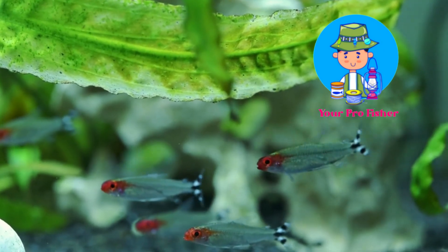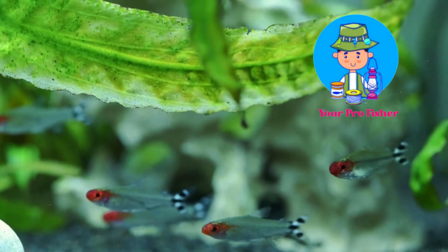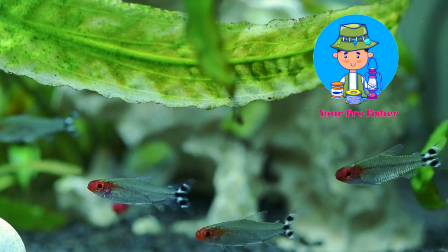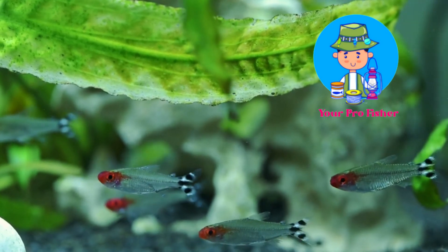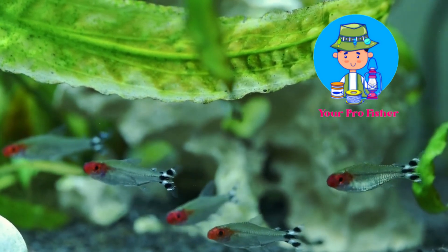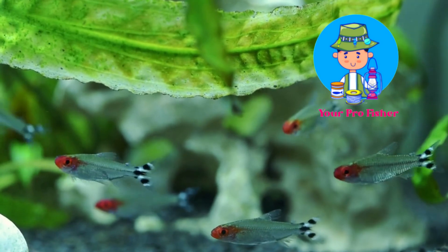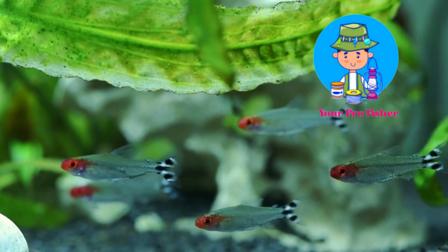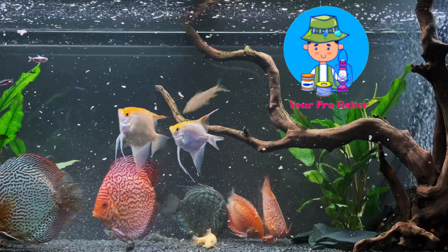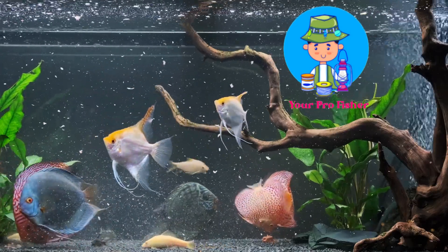Appearance: Neon Tetras have a sleek, streamlined body that is torpedo-shaped. They are mostly transparent with a blue line running along their sides and a red stripe on their fins. Their belly is usually silver in color. The fish look beautiful because their body is divided by neon blue and red stripes. If you observe this fish in an aquarium for a few minutes, you will notice its U-shaped head, which is light blue covering the eyes and gills. The mouth is much smaller compared to the body size.